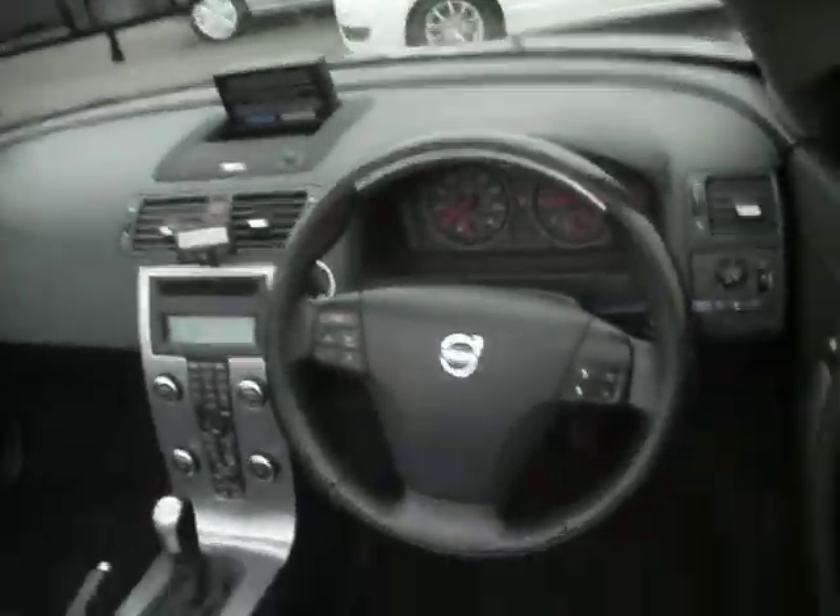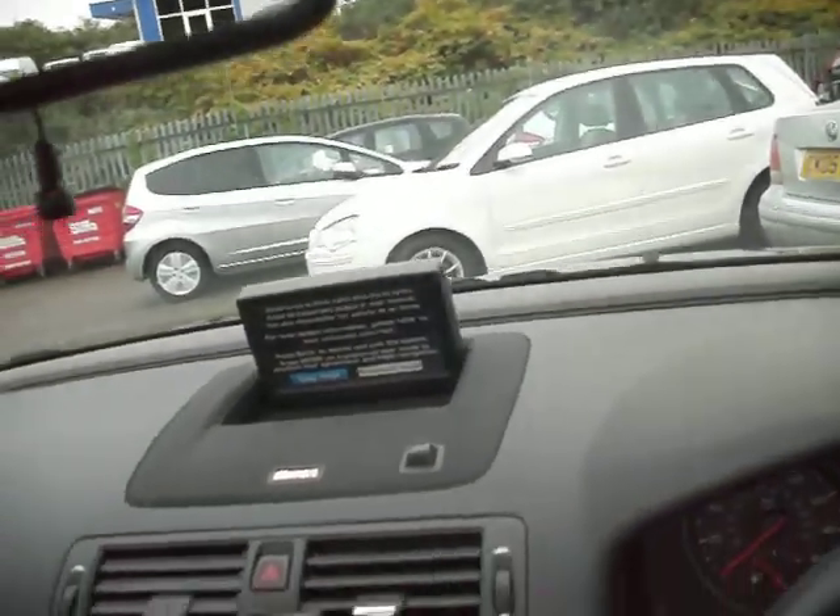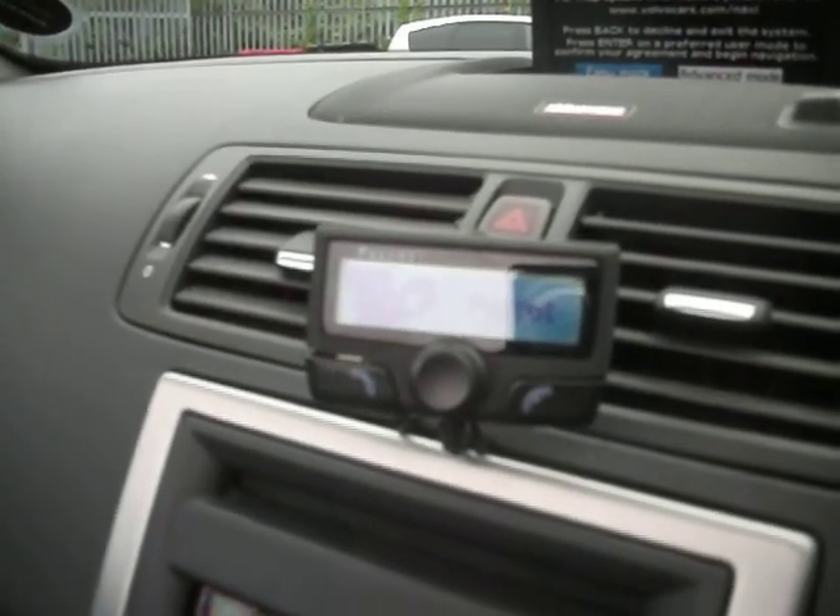Inside, as you can see it has got a nav, it's done 32,000 miles. It has got a 6-disc multi-changer and the Parrot Bluetooth all built in.